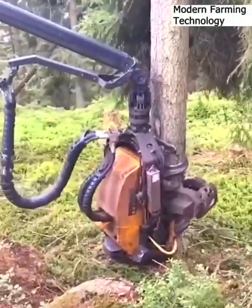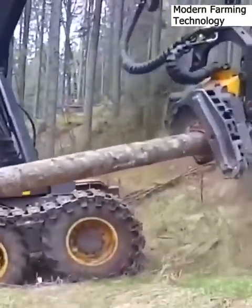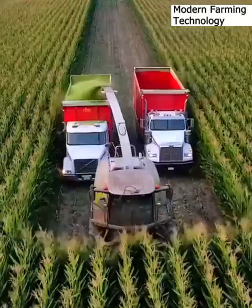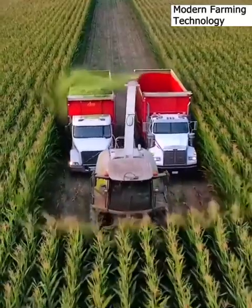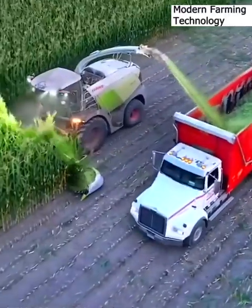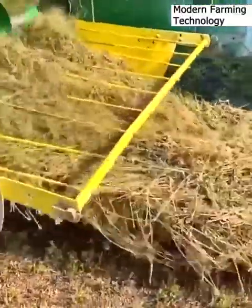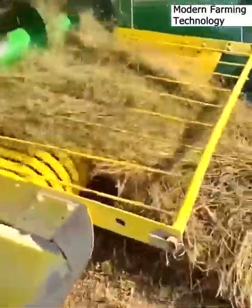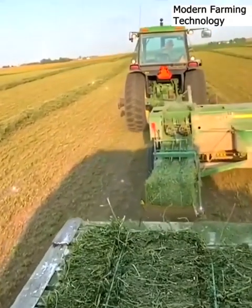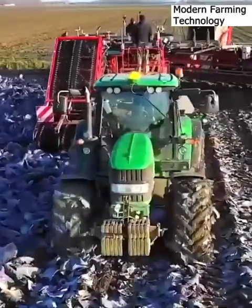A hydraulic arm on a skitter chops and prunes trees. Corn is silaged with a Class Jaguar 970 for cow consumption. Plowed hay gets lifted and wrapped into tight hay bales. A tractor drags a mechanical red cabbage leaf pruner.